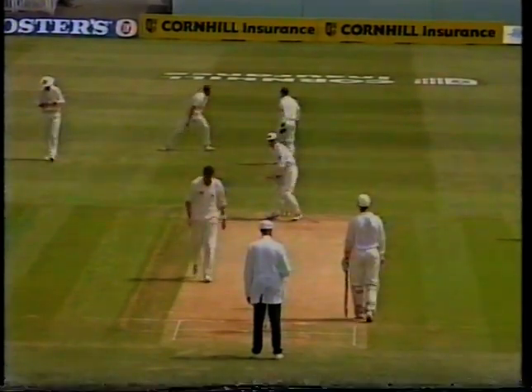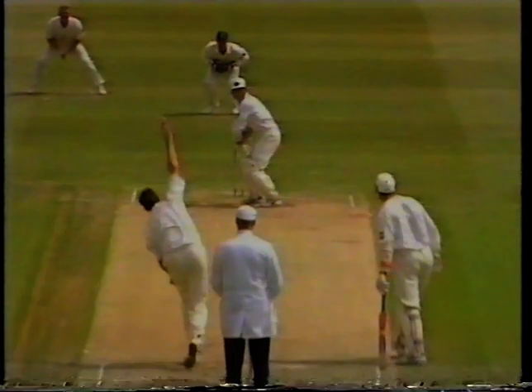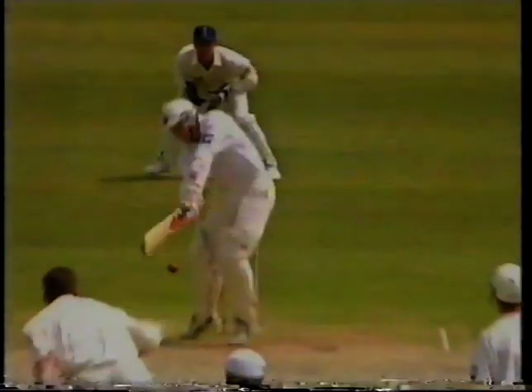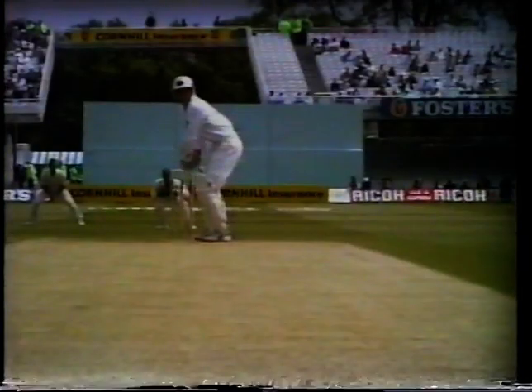A great amount of bounce there, and I think he did him for pace as well. There's no chance of this — Brian Young just nearly crept along the ground. If that had been straight, I don't think he'd have saved himself, and I don't think there would have been many batsmen who would have done.